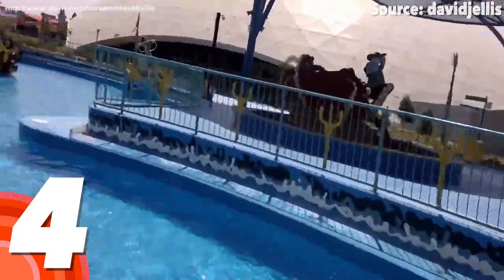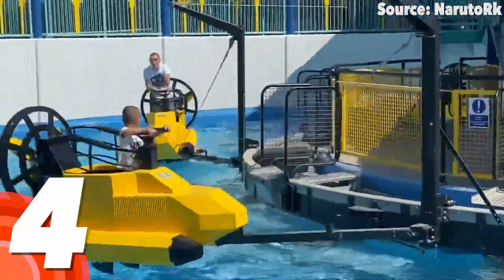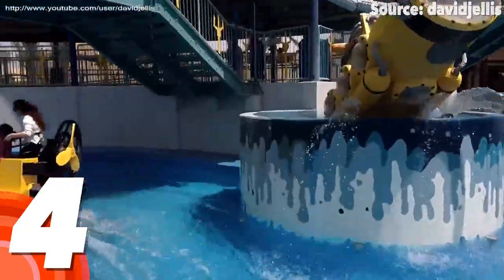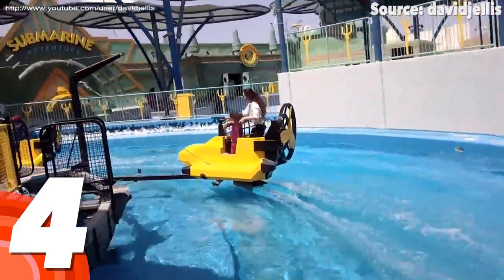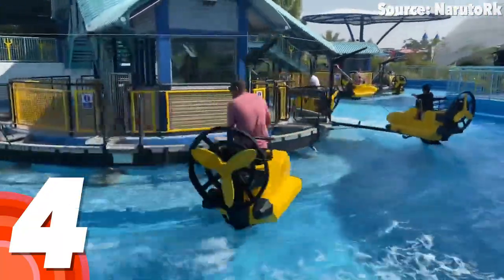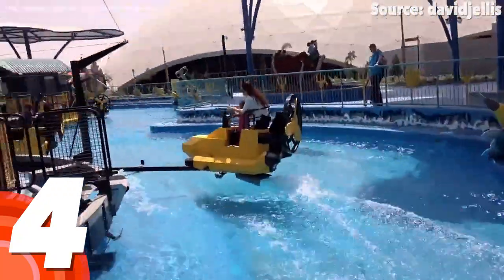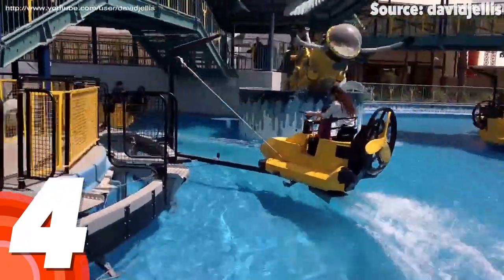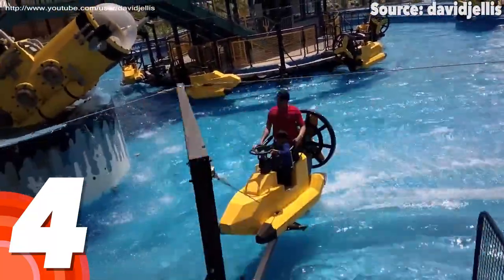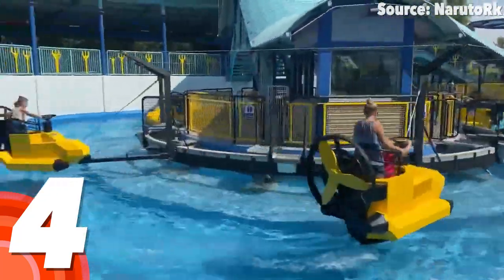Throughout the three minute long deep sea adventure, you not only get to climb over giant waves in a self-controlled power ski, but also dodge surprise giant water blasts triggered by the spectators on the shore. And yes, if you choose not to take the ride, you can spend your time getting all of your friends and family absolutely soaked — which honestly is just as fun.